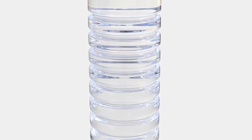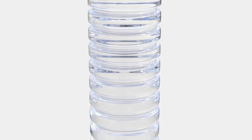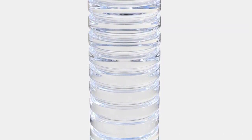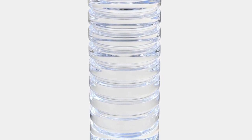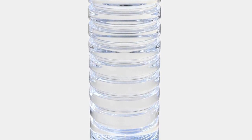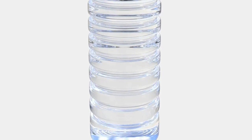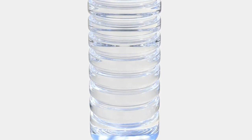Just drink water rather than sugary pops and drinks. I hope someone found this video helpful. Don't forget to share with your family and friends so we can all stay healthy and looking good. Thank you for your time, thank you for watching, and see you again in my next video. Bye.